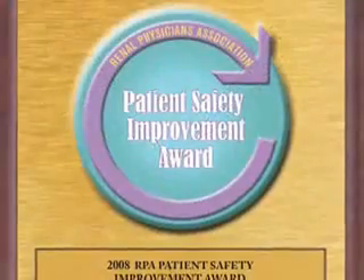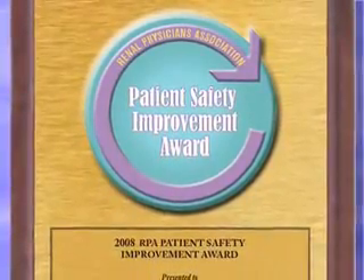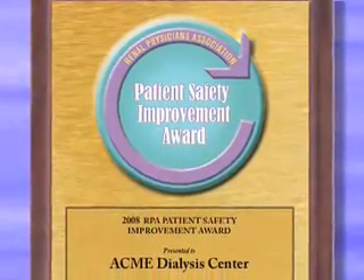Professionals who submit their leading practices on the Keeping Kidney Patients Safe website will be considered for RPA's ESRD patient safety improvement award.